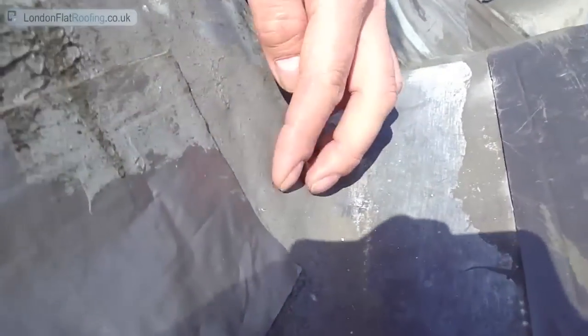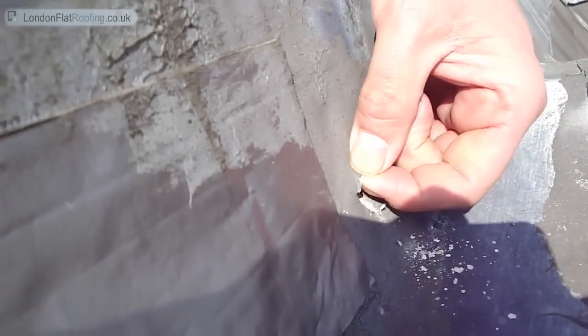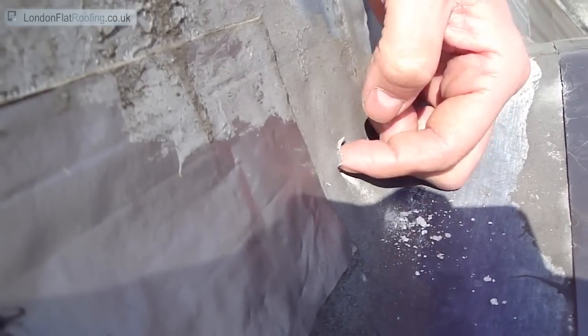If you just look at this one here — this one looks really quite thin underneath here. And this is all to do with oxidisation which is actually happening from the underside, not from the top surface.